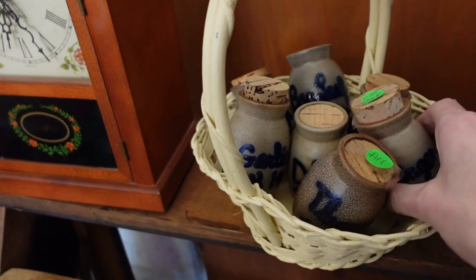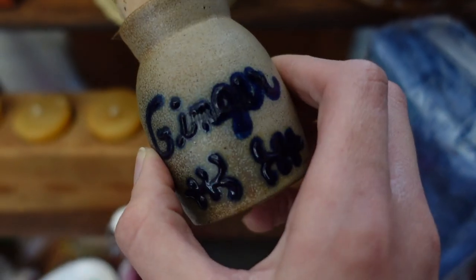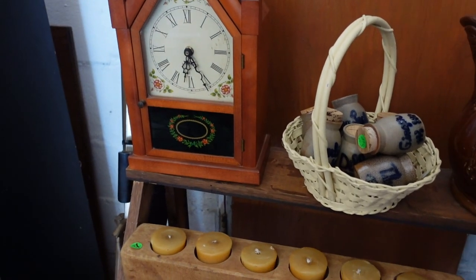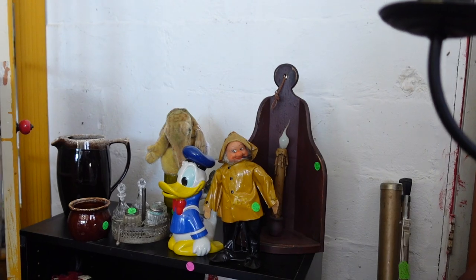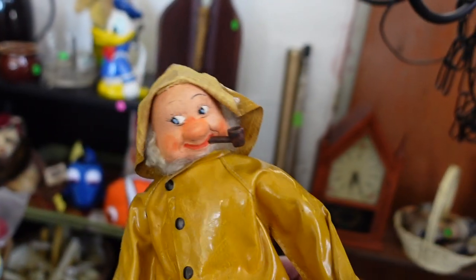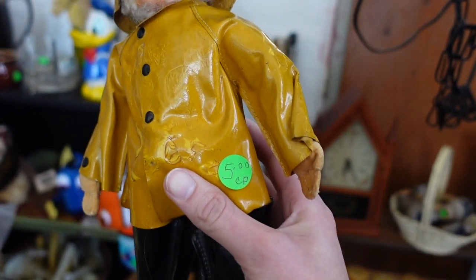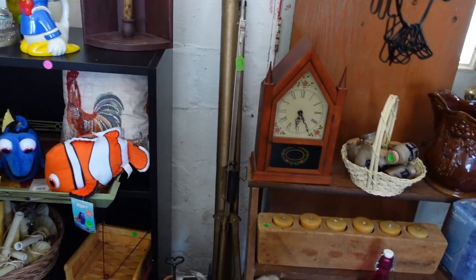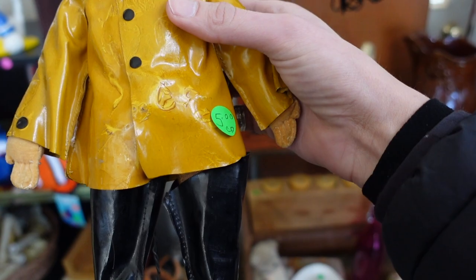These little spice jars were adorable — they're marked BBP, which I'd never seen before on spice jars. There was also a Seth Thomas clock; I used to sell those but nowadays steer clear of clocks. This sailor figure reminded me of a Stife doll I once sold — he was only $5, reminiscent of Captain Ahab. I decided to take him with me for $5 and figure him out later.